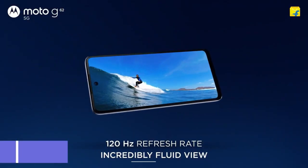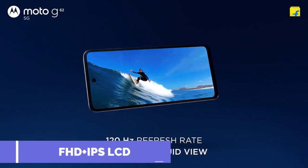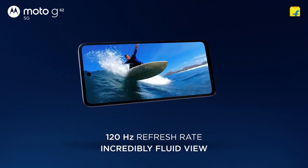Talking about the display, this phone has a 6.5-inch full HD+ IPS LCD display with a refresh rate of 120Hz.